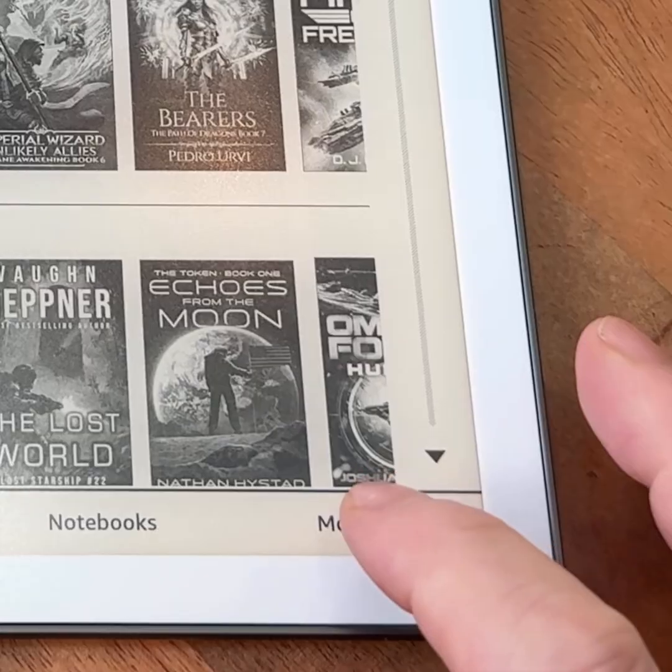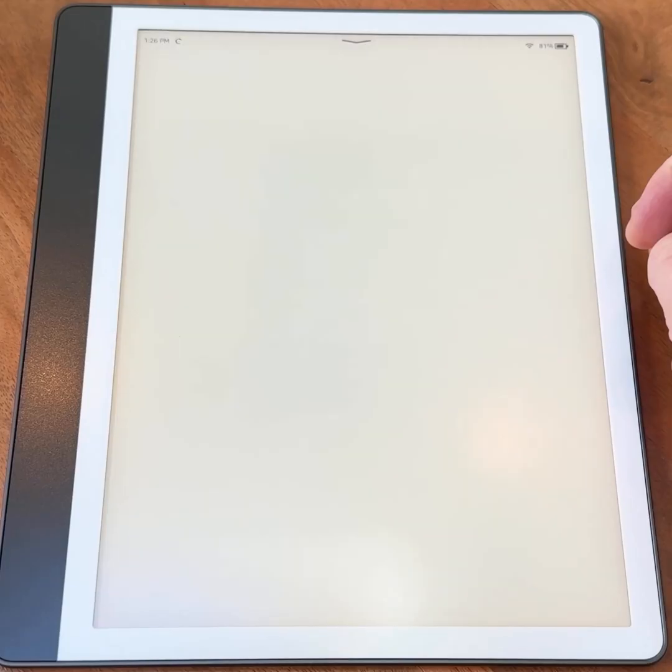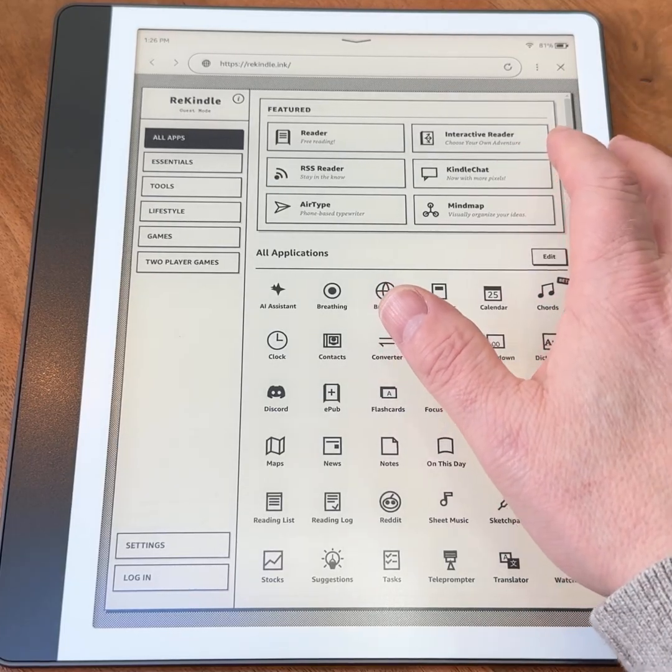A web app called Rekindle shows that the Kindle Scribe may be capable of more than what Amazon officially allows. Rekindle is a free browser-based app that runs entirely inside the Kindle's built-in web browser — there's no hacking, no jailbreaking, and no software installation. You simply visit rekindle.inc using the experimental browser already on your device.